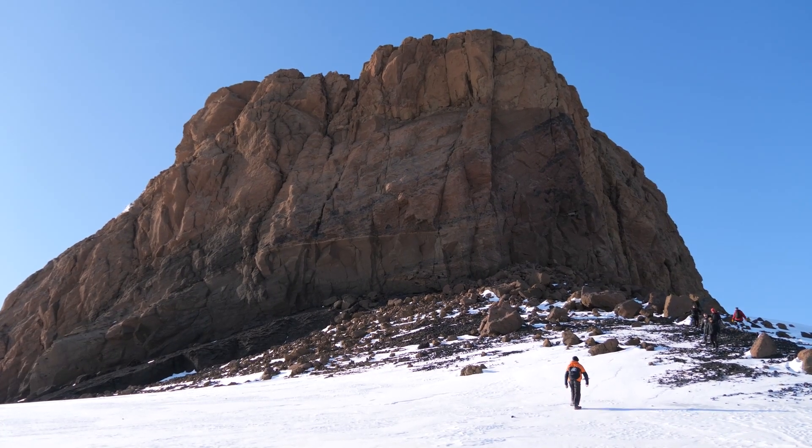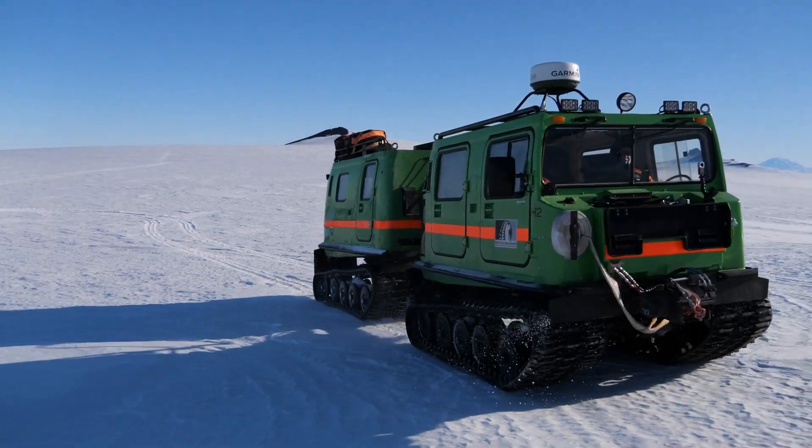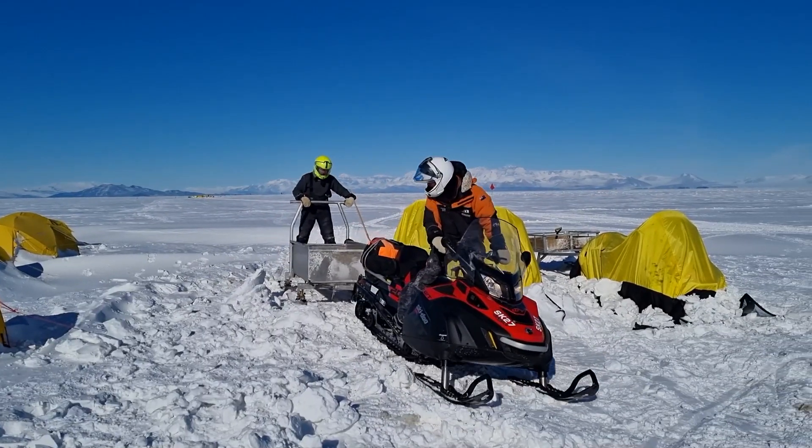So there you have it — 10 highlights from a trip to Antarctica. Is Antarctica a place that you'd love to go to? If so, what do you think would be your top favourite thing to do with your time down on the ice?